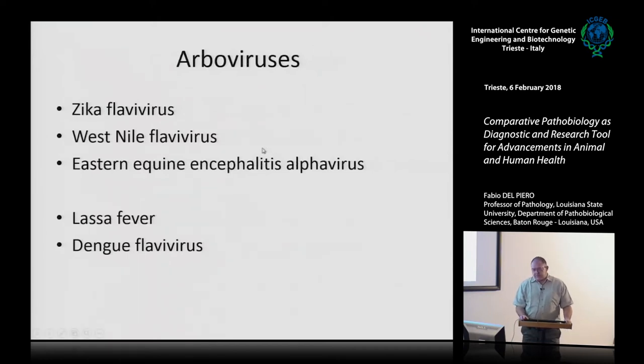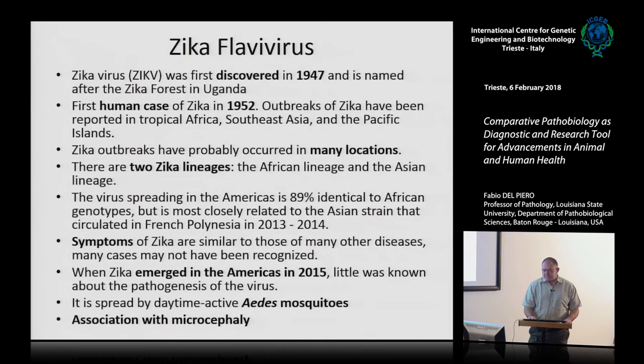A few words about arboviruses. I've been working the last 18 years with West Nile flavivirus and Eastern Equine Encephalitis alphavirus. Recently there was the Zika virus outbreak. A very clever investigator in our group, Dr. Christofferson, jumped on the project, obtained the agents, and we inoculated mice to study the genital and neural pathogenesis. She also worked on Lassa fever and Dengue flavivirus. Zika moved from Africa to Asia and then to South America, creating outbreaks of microcephaly.